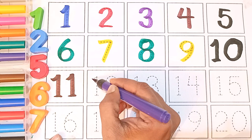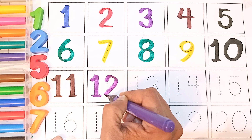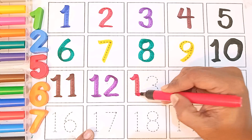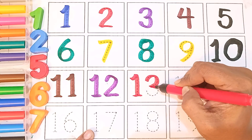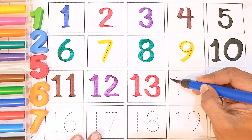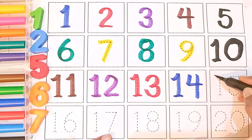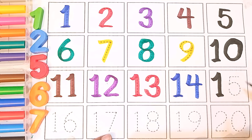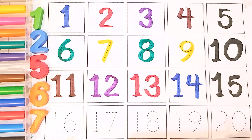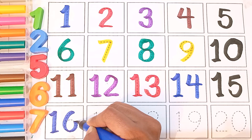Purple color twelve, red color thirteen, navy blue color fourteen, fifteen, sixteen.